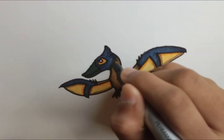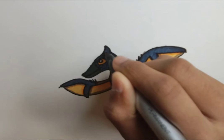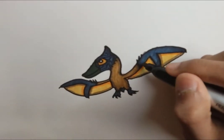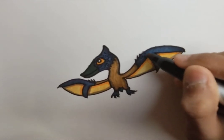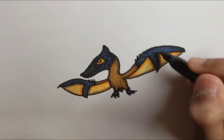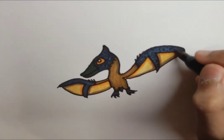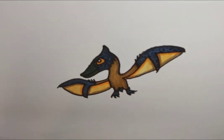The first pterosaur ancestors we can establish were found in Central Asia — Scleromochlus — which was kind of a pterosaur but looked like a dinosaur with flaps between its fingers and between its legs, making it pretty much a four-winged dinosaur. It also had wings connecting the hands and legs, so it was probably designed to be a glider rather than a flyer.